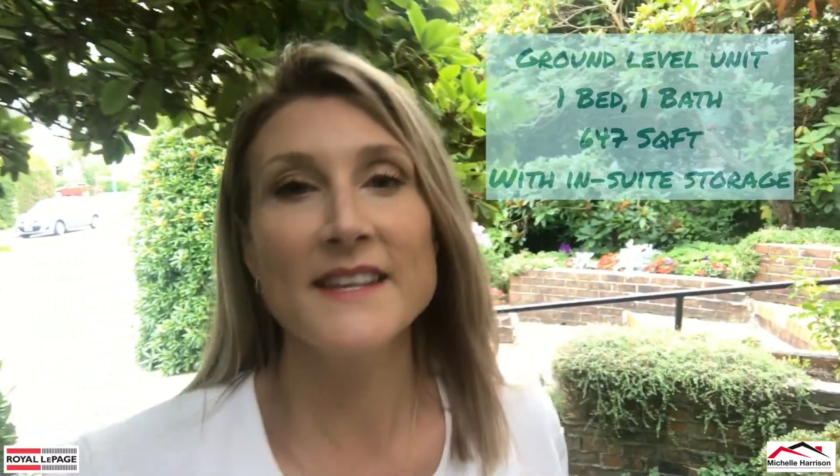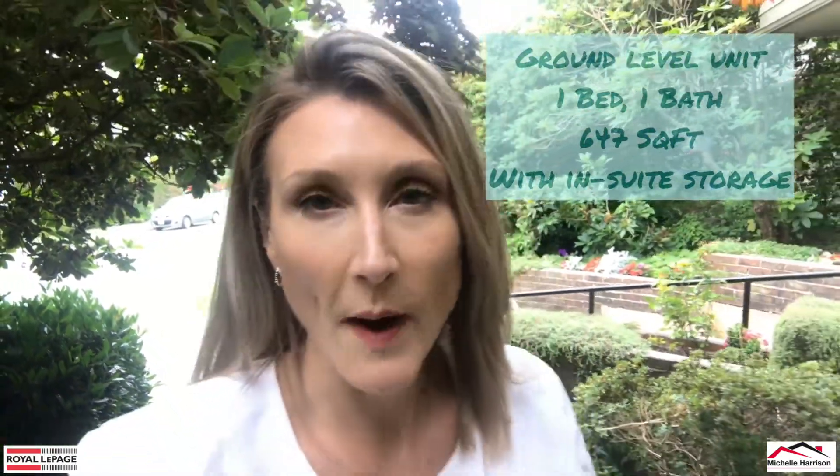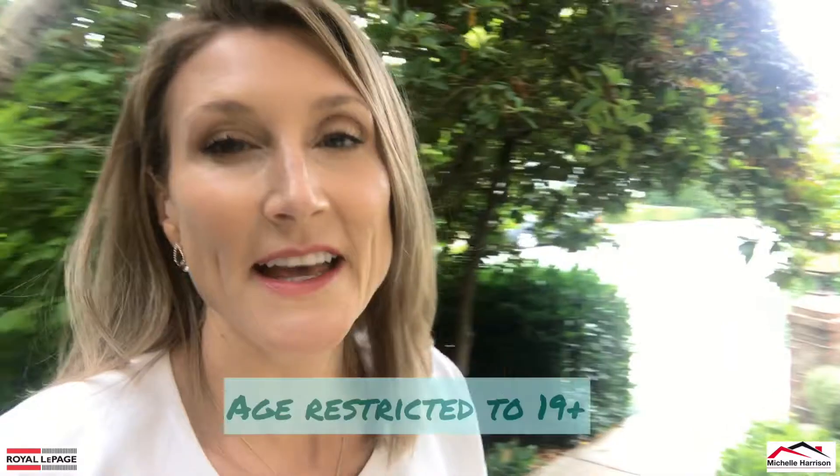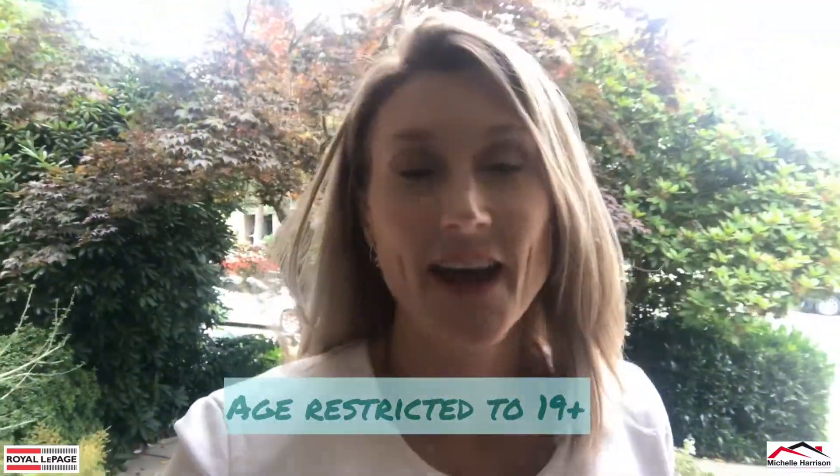Hey everybody, Michelle Harrison here from Royal LePage, here to introduce you to my new listing at 1429 Merklin Street in beautiful White Rock. It is a ground-level unit at the Kensington Manor. One bedroom, one bath. It's an adult-oriented building, so that means 19 plus. Let's go in and have a look.